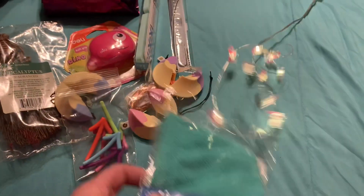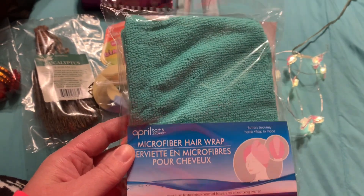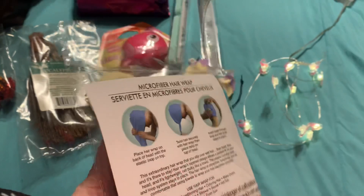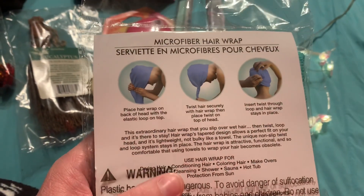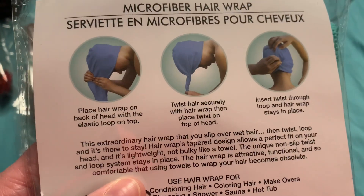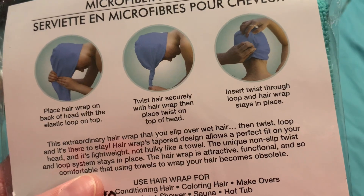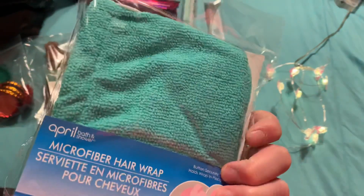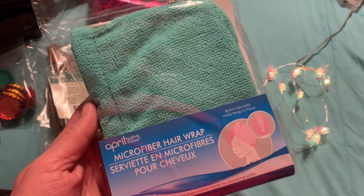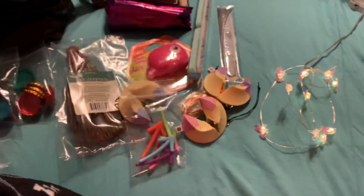And then she got me this microfiber hair wrap from April Bath and Shower. I've never tried one of these before because my hair was so long it would have never fit, but since I cut it and dyed it purple at the beginning of the new year, this is going to work quite well and I'm going to use it tonight. You place your hair in the wrap, then securely twist it and insert the twist through the loop so it will stay. A lot of times after I wash my hair, I wind it up in a towel and walk around with a towel mohawk most of the afternoon.